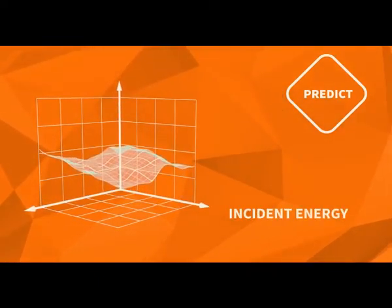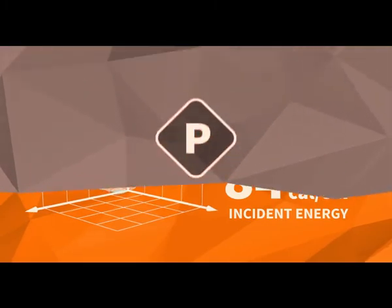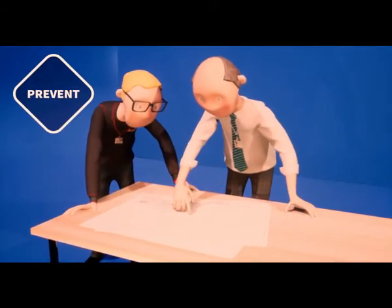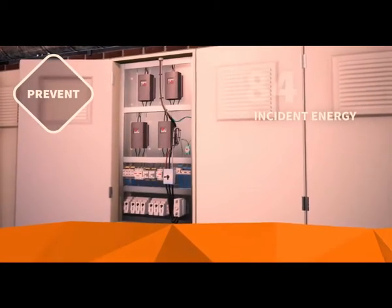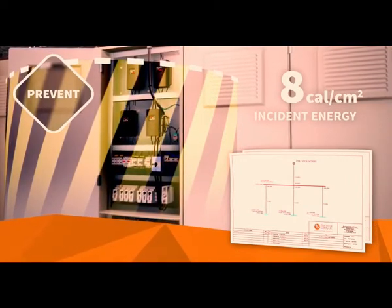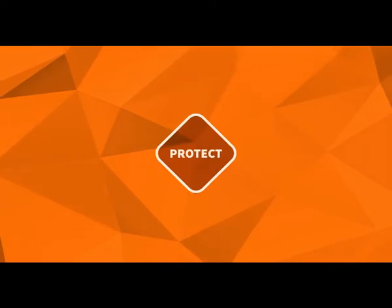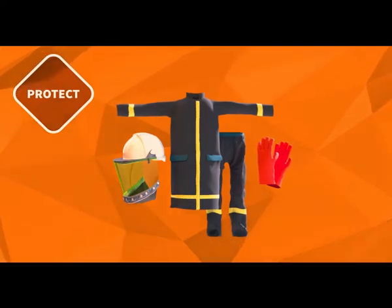Inspect your tools — never issue or use a damaged or defective hand or power tool. Pick the right tool — make sure you are using the correct tool for the task at hand. Wear your PPE. Don't alter your tools. Handle with care. Keep your distance. Pick up after yourself. Unplug and disconnect. Workers should be trained on safe procedures for working with tools; however, safer practices when carrying or storing tools may not be thoroughly covered.